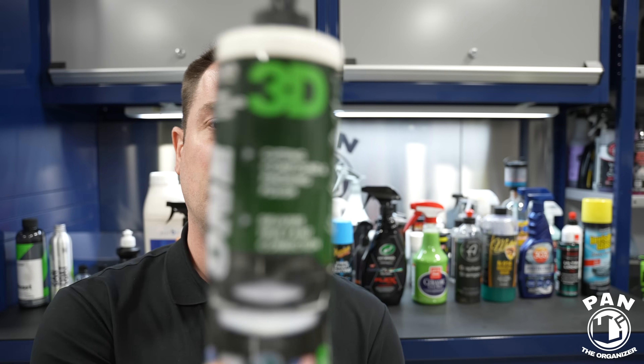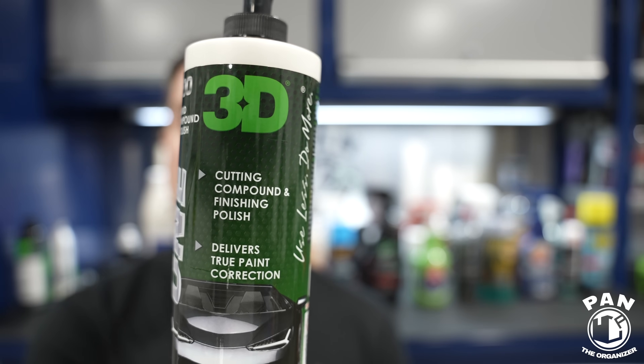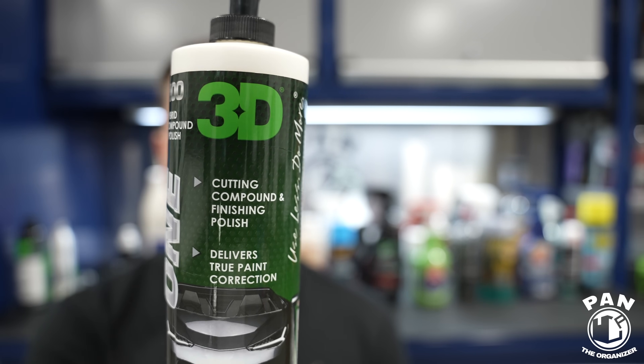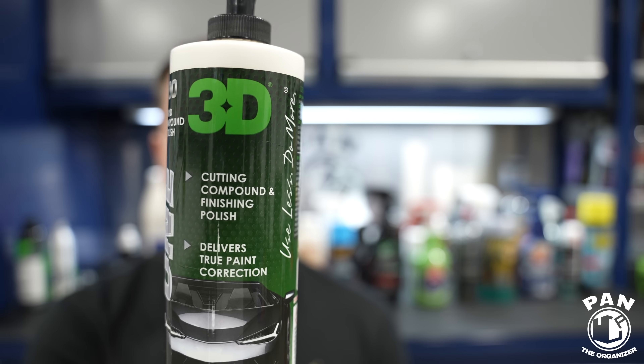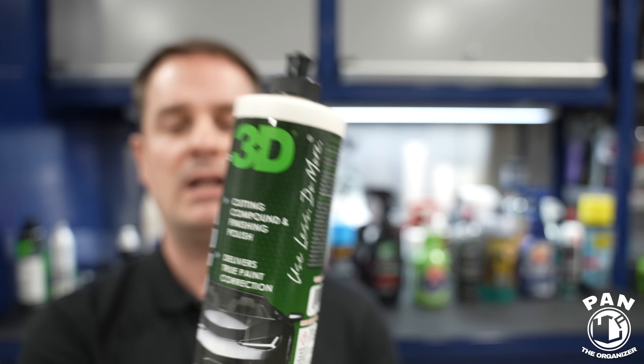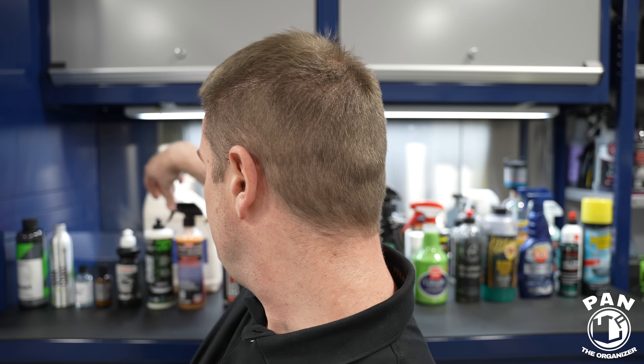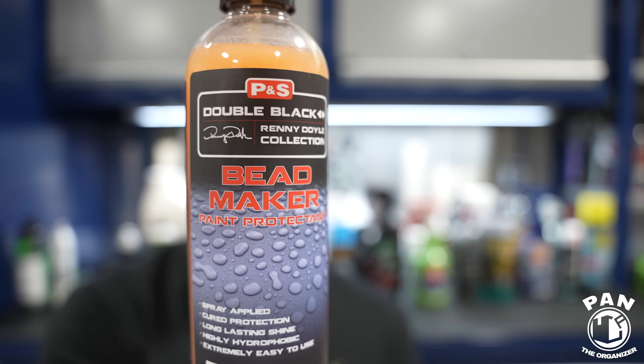Another great company that makes their own polishes and even imports their own raw materials is 3D. This is what they call their hybrid compound and polish — depending on which pad you use it can remove deeper or lighter defects. It just works super well, with a bit more cutting ability compared to the Sonax Perfect Finish.